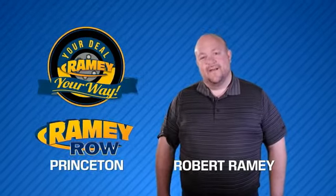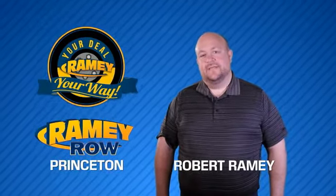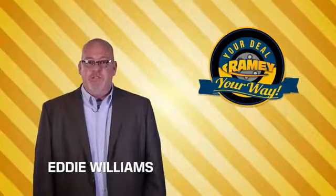For years, Ramey Auto Group has been doing the deal with our customers. We do the deal. Times are changing.